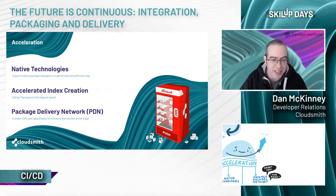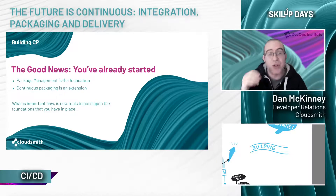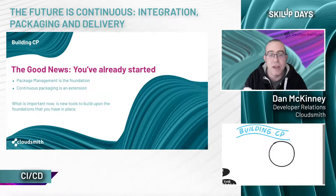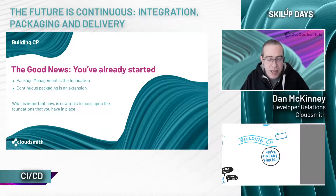If you're interested in continuous packaging, how do you actually get started? The great news is that you have likely already started without even realizing it — you're not starting from a blank page. Package management itself is the foundation, and if you have any kind of CI or CD processes in place, you are already consuming and producing packages all the time. Continuous packaging itself is an extension or evolution of package management — it brings package management forward into the era of increased focus on supply chain security. How you progress is by employing new tooling to build upon the foundations you already have in place.